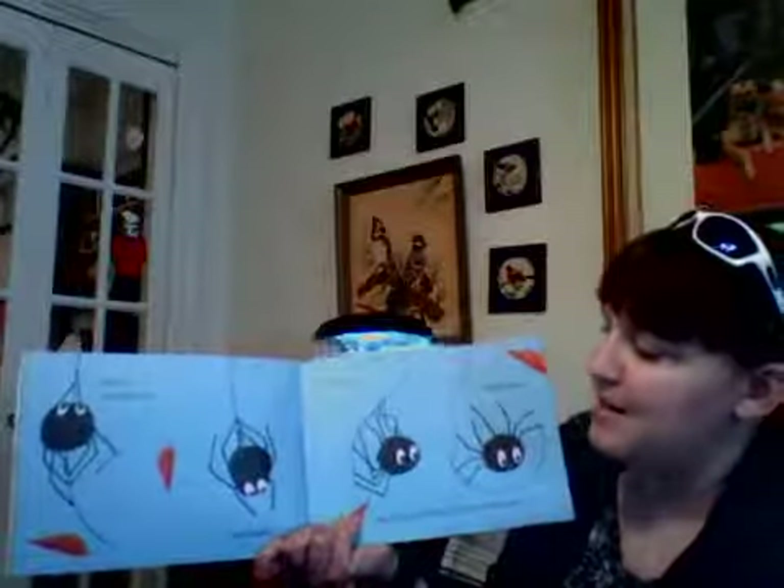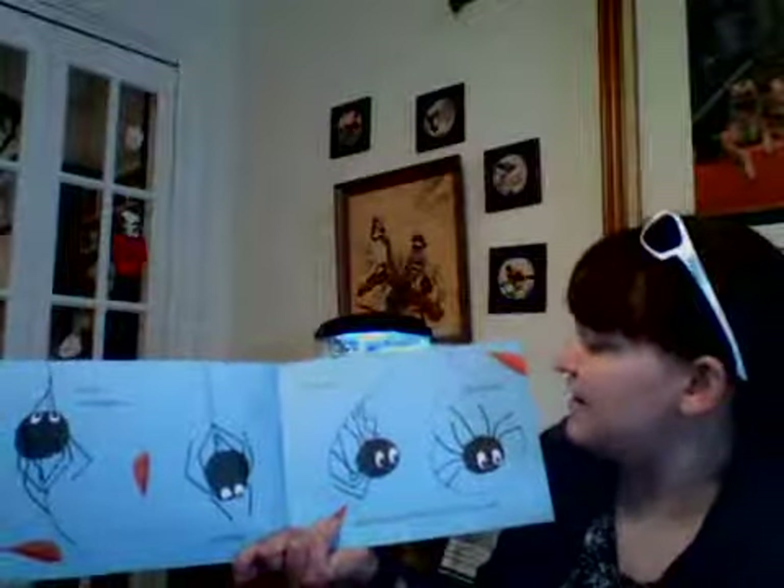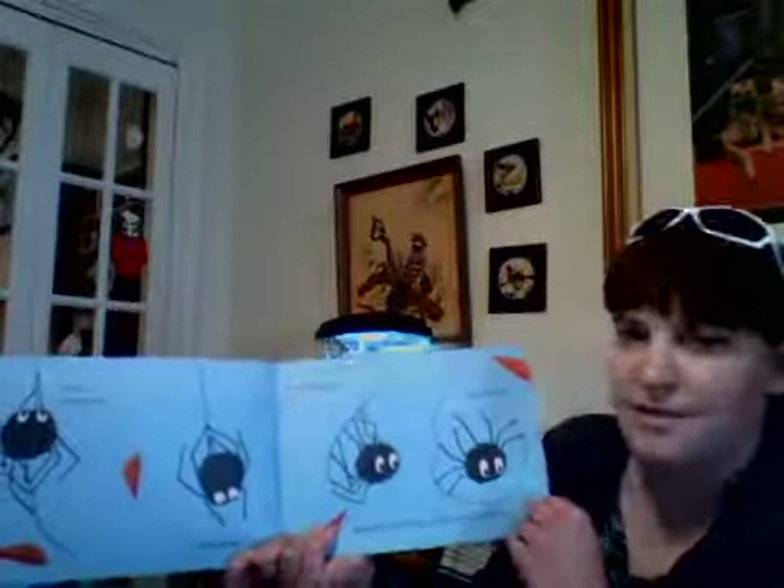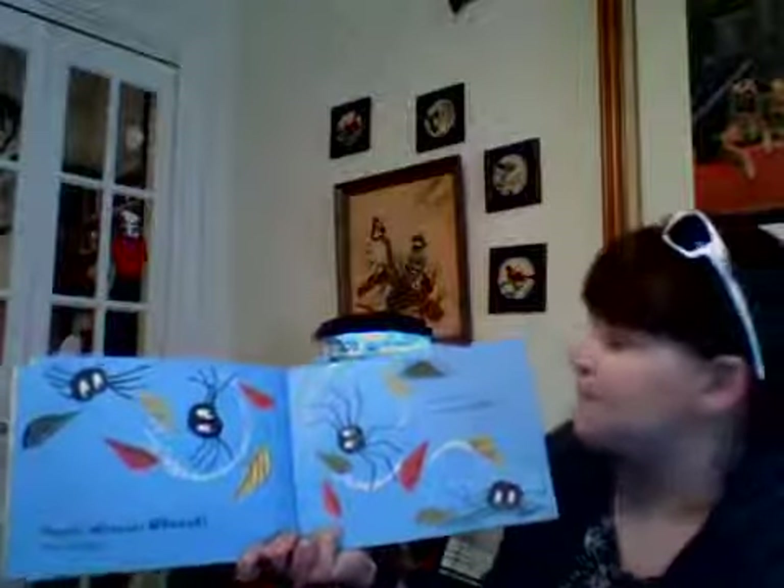So he climbed up and down, he twisted and twirled and twirled. Would this be Walter's first perfect web? Nearly — it wasn't a perfect web, but it was an almost perfect circle, and it looked strong.